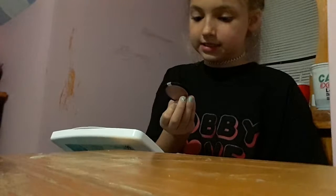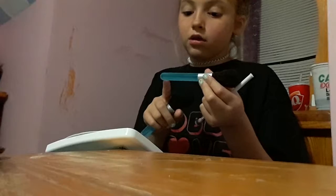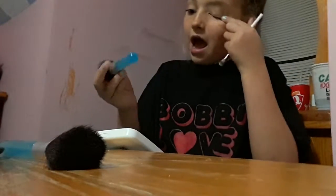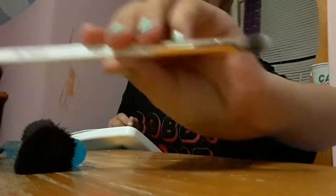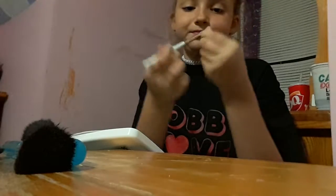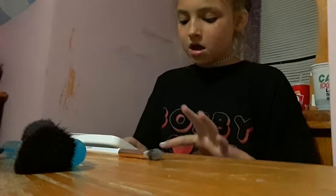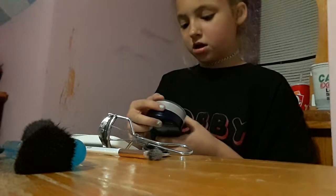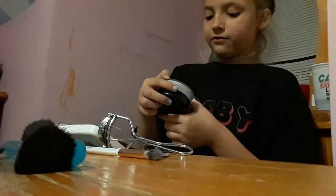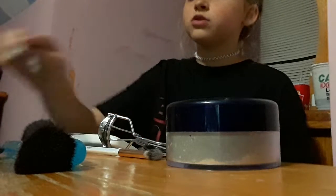I have my beauty blender - a mini beauty blender. I have my blush, my brushes - I only have three brushes that I use in the morning: my blush brush, my powder brush, and my fluffy brush. I have my eyelash curler, my loose powder from Maybelline New York Shine Free, and my eyeliner - just a regular black one by Pearl Fusion eyeliner pencil.